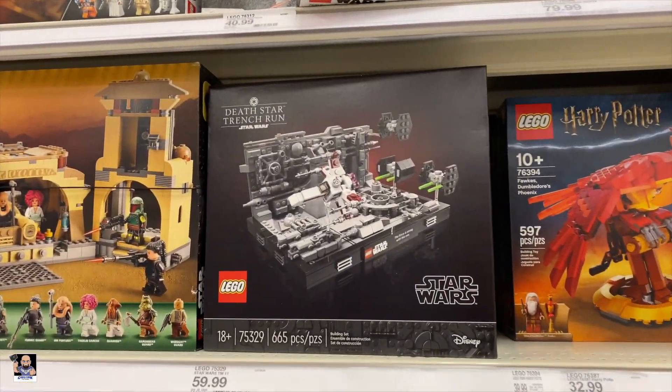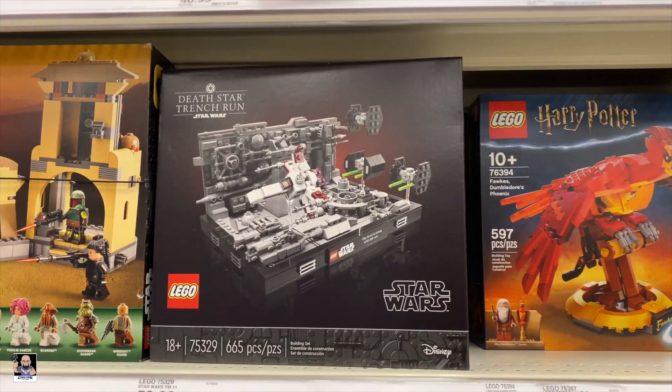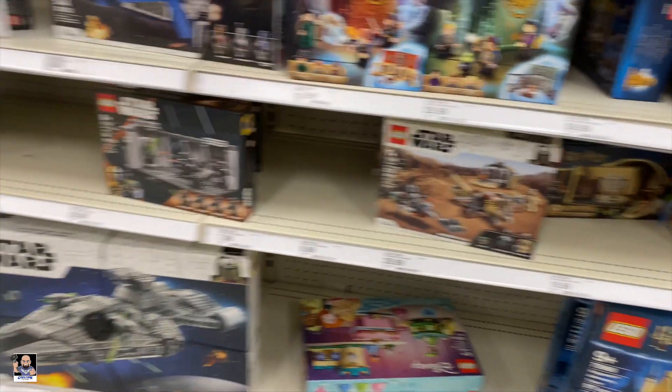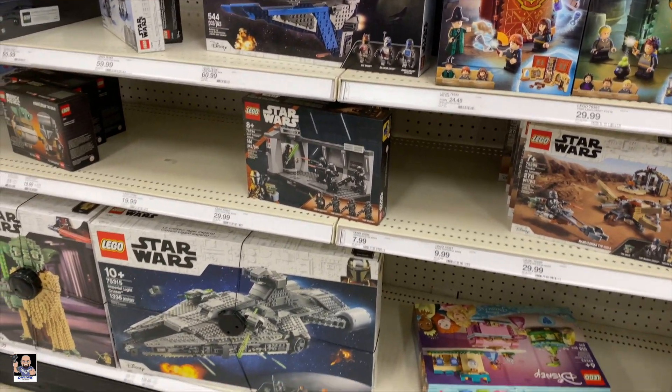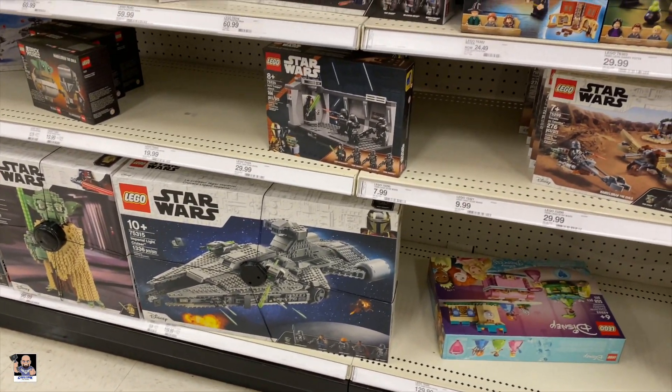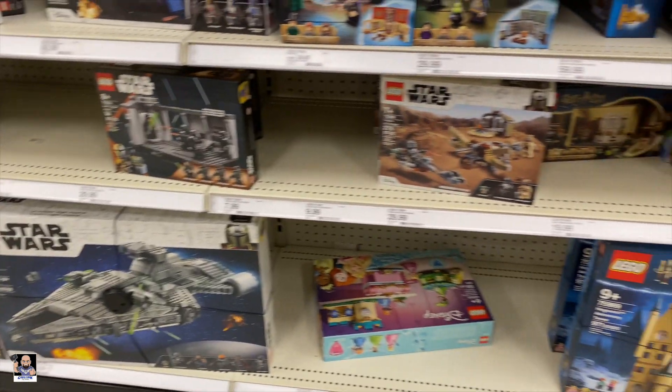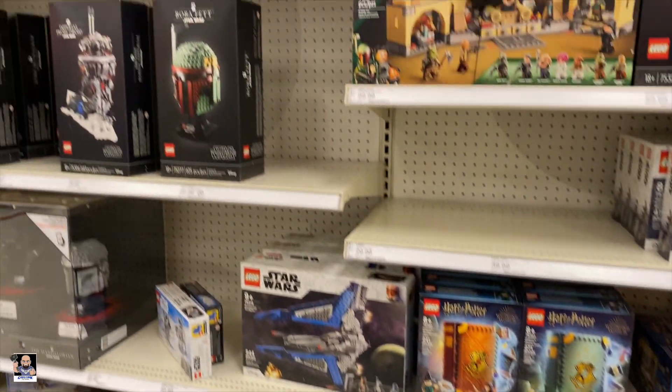Dutch Ranch — still cool. But I've said it before, it needs to be bigger. The same with the Dark Trooper Attack. If I can get a good deal on those, then I may attempt to build the bigger one — but not at full price.